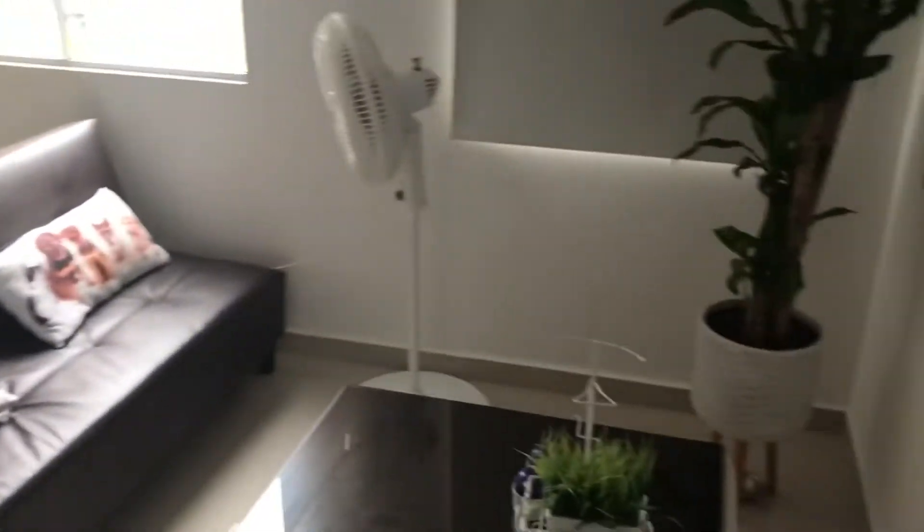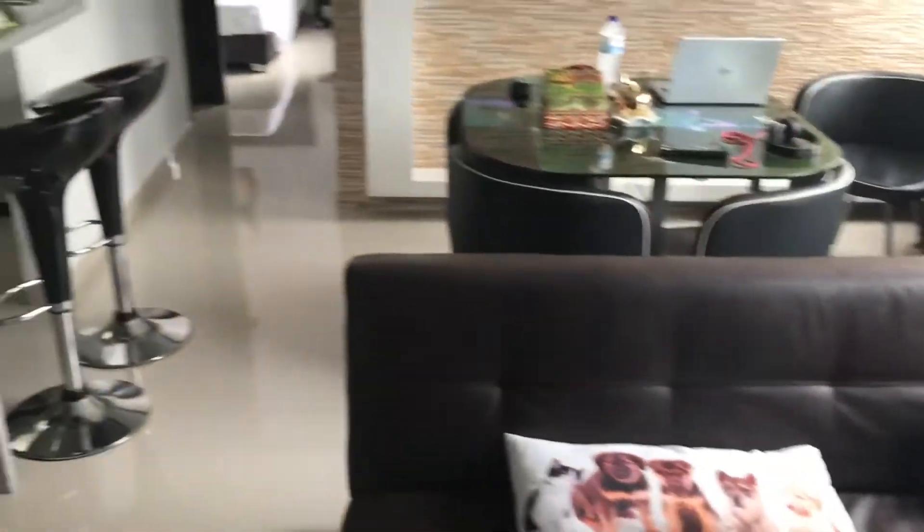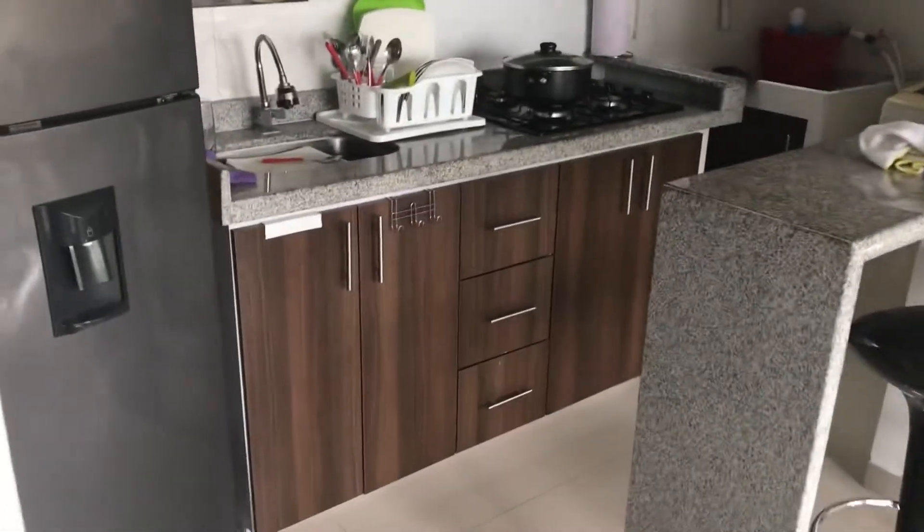So this is the living area — living room, TV, you can see outside the apartment over there, dining room. Pretty small but very cozy.